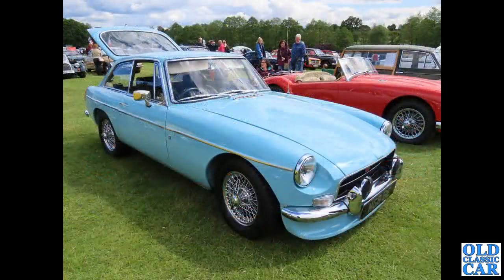Carrying on with these classic hatchbacks, we had to have one somewhere: here we've got a chrome-bumper MGB GT, complete with its tailgate raised.